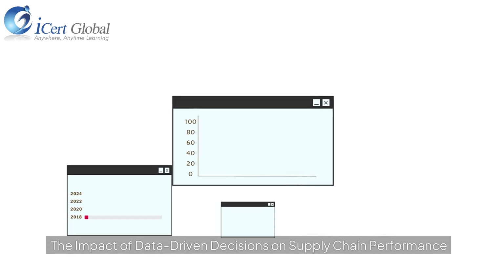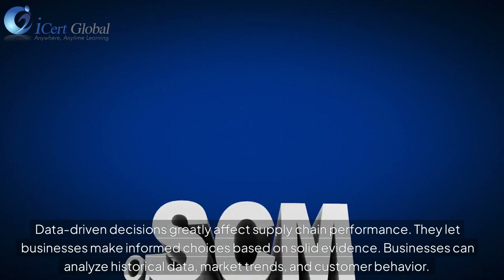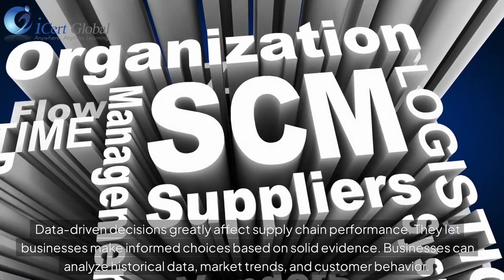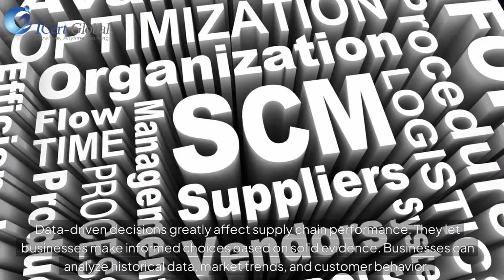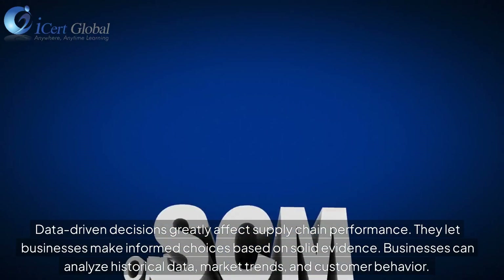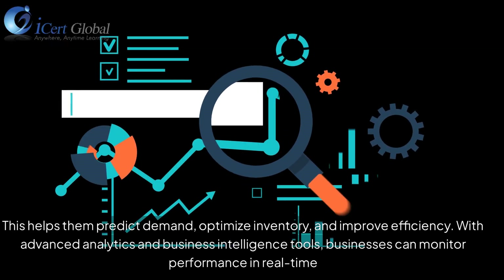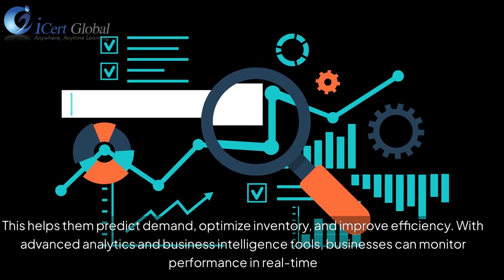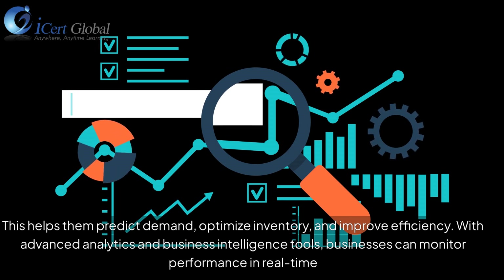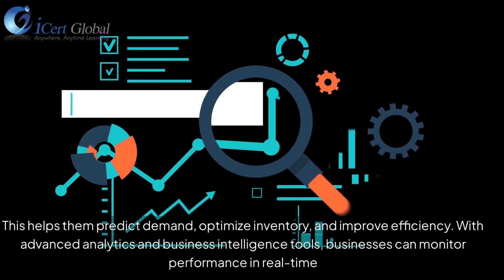Data-driven decisions greatly affect supply chain performance. They let businesses make informed choices based on solid evidence. Businesses can analyze historical data, market trends, and customer behavior to predict demand, optimize inventory, and improve efficiency. With advanced analytics and business intelligence tools, businesses can monitor performance in real-time.